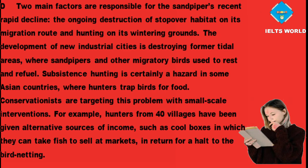Two main factors are responsible for the sandpiper's recent rapid decline: the ongoing destruction of stopover habitat on its migration route, and hunting on its wintering grounds. The development of new industrial cities is destroying former tidal areas where sandpipers and other migratory birds used to rest and refuel. Subsistence hunting is certainly a hazard in some Asian countries where hunters trap birds for food. Conservationists are targeting this problem with small-scale interventions — for example, hunters from 40 villages have been given alternative sources of income, such as cool boxes to take fish to sell at markets, in return for a halt to the bird netting.